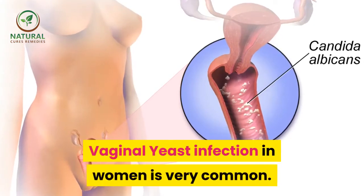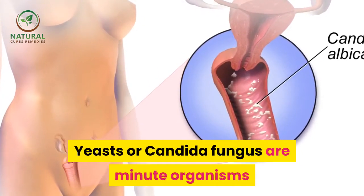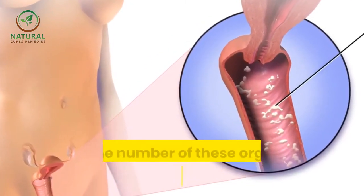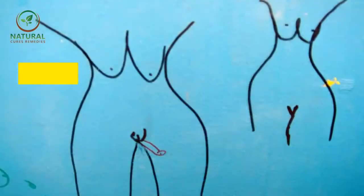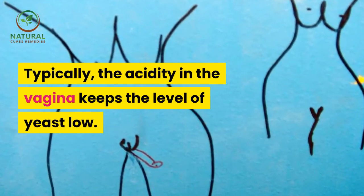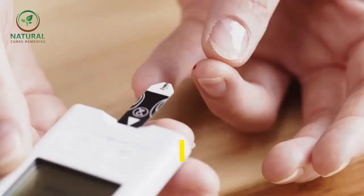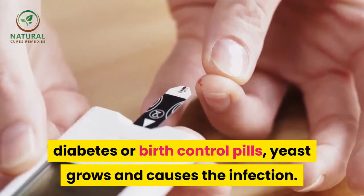Vaginal yeast infection in women is very common. Yeasts or Candida fungus are minute organisms that live in small numbers on the human body. Yeast infection occurs when the number of these organisms increases beyond a certain level. Typically, the acidity in the vagina keeps the level of yeast low. But with the drop in acidity level due to various conditions like menstruation period, pregnancy, diabetes, or birth control pills, yeast grows and causes the infection.